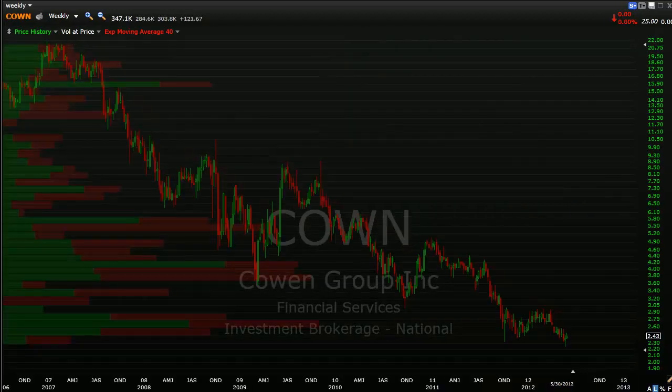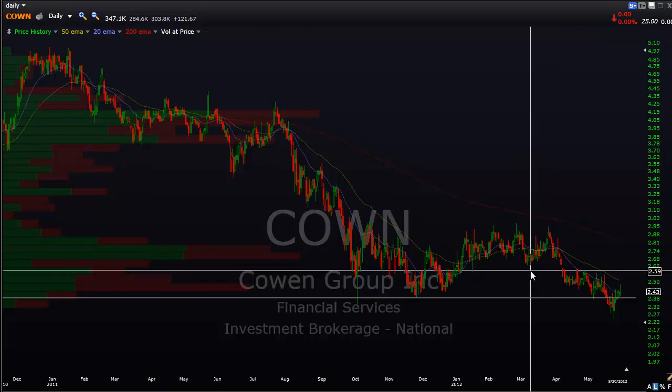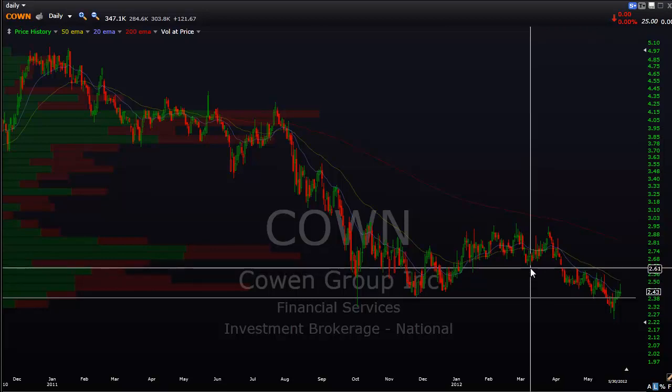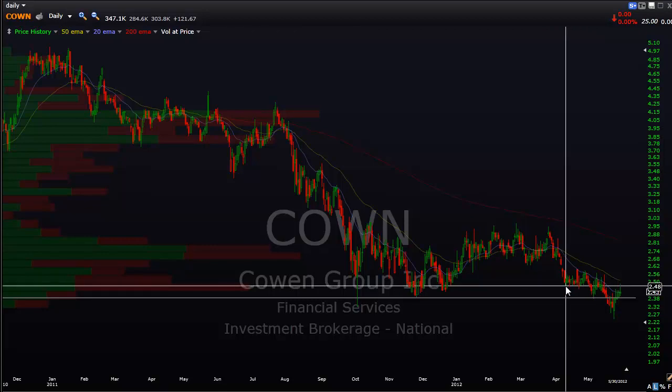Here is the weekly chart. Very bearish if Charles Schwab gets below that - let's call it the 10.75-ish area. Cohen Group - we only need to take a look at the weekly chart, really. This is a stock trading right at recently making an all-time low. I also have this one on the site as an active short, added on a break under this level. We pushed back up above that key support level, but not by a whole lot, so I currently still have this on as a short trade idea.